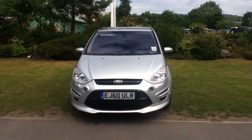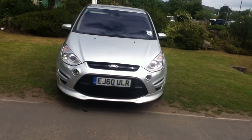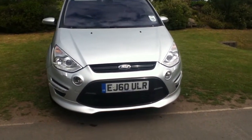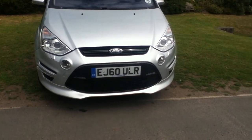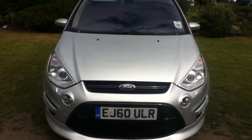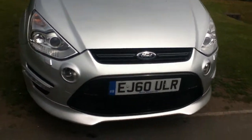Hello and welcome to Rybrook. Here for you today we have a Ford S-MAX Titanium X Sport. The registration number is AJ60ULR and the date of registration was on the 19th of January 2011. We'll now take a closer look at the vehicle.